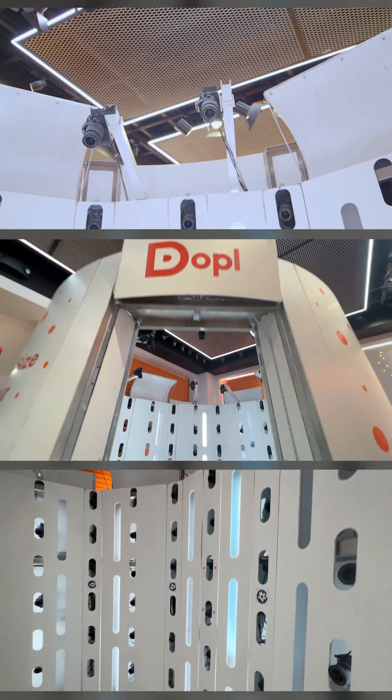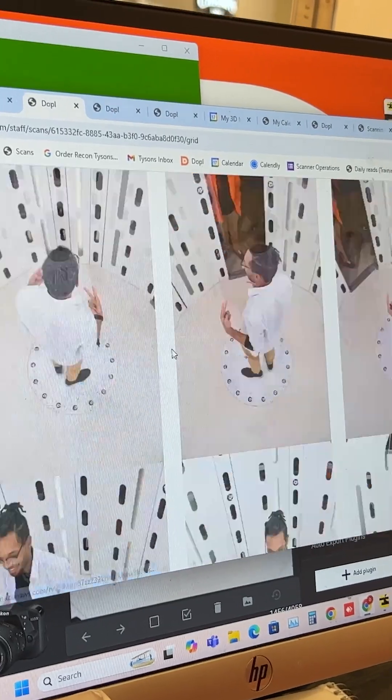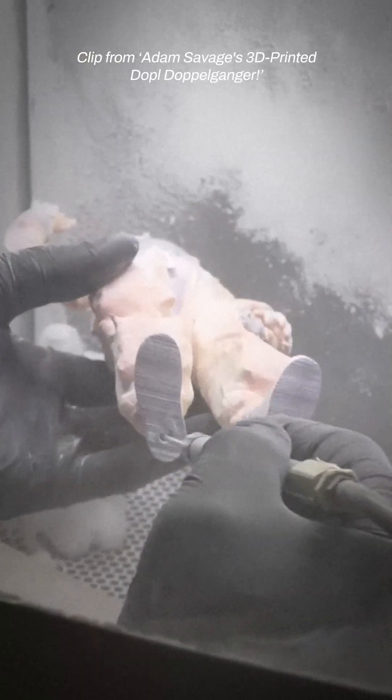They have this huge 3D scanning rig with like 87 cameras that snap a bunch of pictures of you from all sorts of angles. They then send that data to their New York headquarters where they 3D print it.